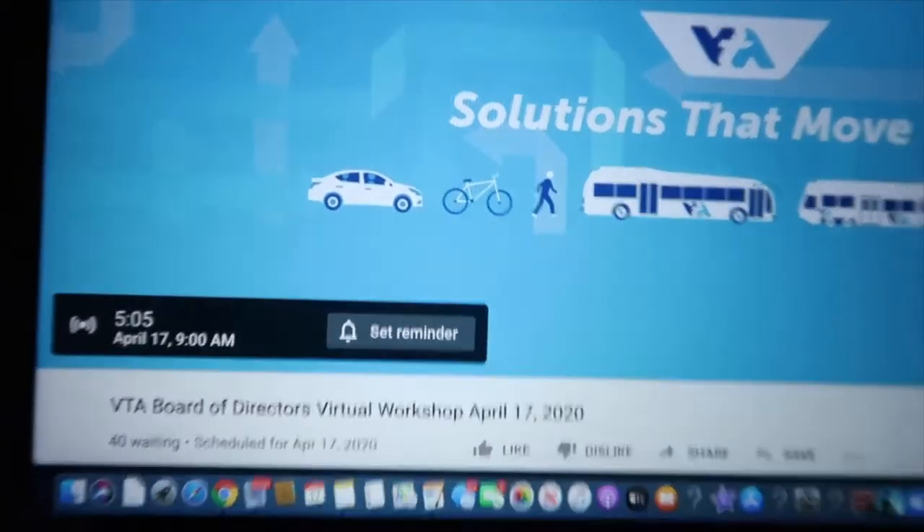Hello everyone and welcome back to another video. Today I thought I'd do a little bit of a day in the life and show you all what my life has been like now that we're in shelter in place. It's Friday right now and it's 8:54 in the morning. We're starting to join a VTA special meeting starting in five minutes but I'm going to switch over to Zoom so that I can actually comment.